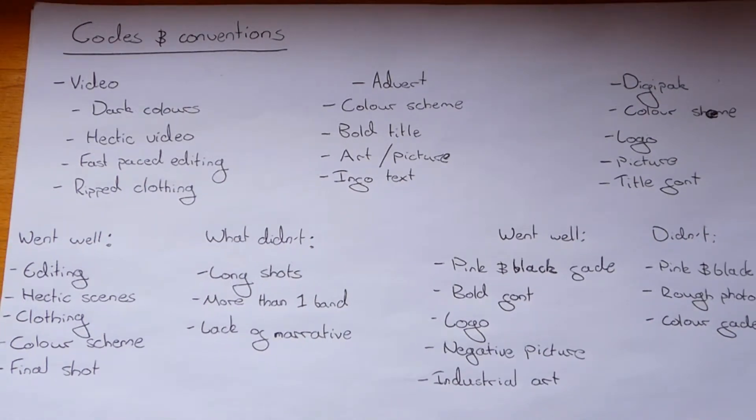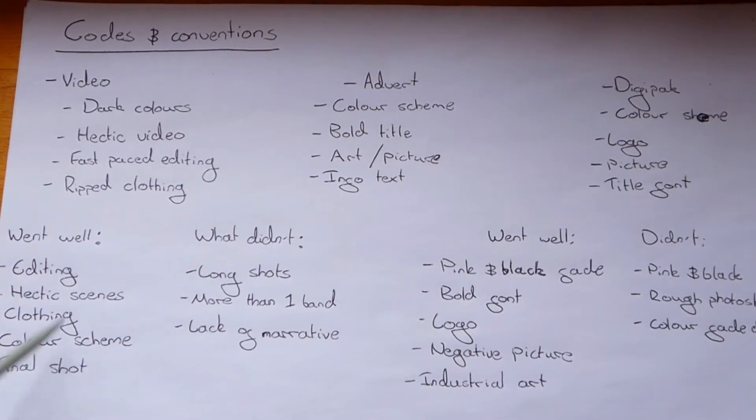The clothing I tried to get as fitting as possible. However, in some shots there are people wearing clothes that aren't necessarily what would be considered rock or punk rock, and this is just a bad bit of planning on my behalf. The colour scheme I think I managed to get right — in a lot of the chorus shots there's a lot of red and black, which fits with the colour scheme of this genre.